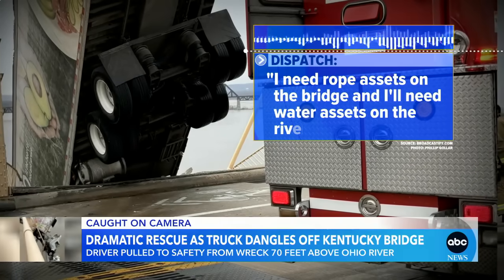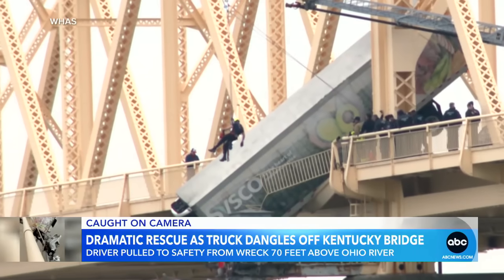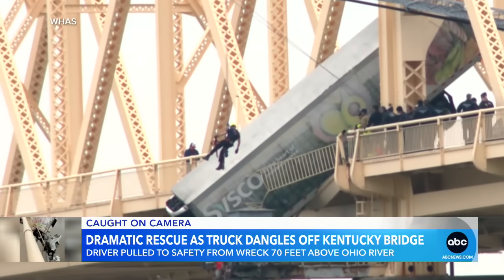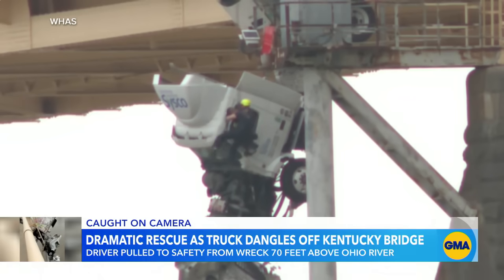Needing rope access on the bridge and water access on the river, watch as firefighter Bryce Carden hangs over the bridge's edge on a rope. For 40 breathtaking minutes the rescue ensues. Carden rappels to the driver, pulls her out of the cab, and hooks her to his safety harness.